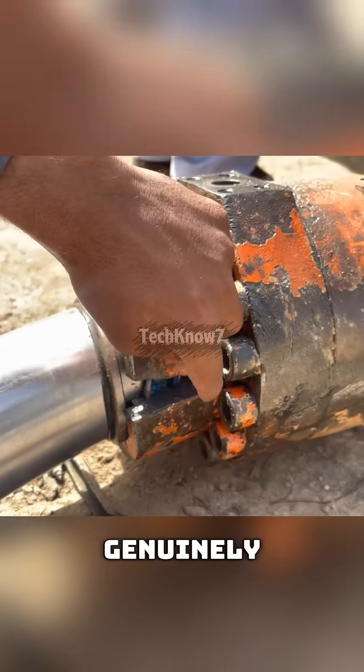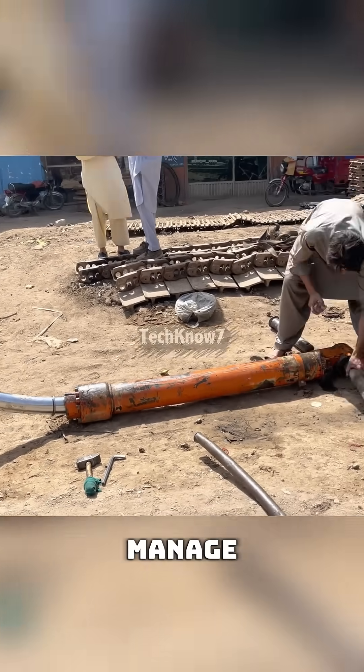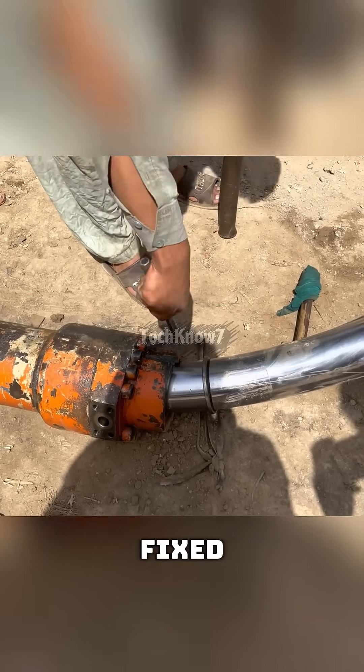This mechanic is genuinely confused. How does a hydraulic rod this massive even manage to bend? But then again, he's a Pakistani mechanic. Everything is getting fixed.